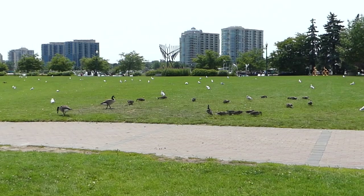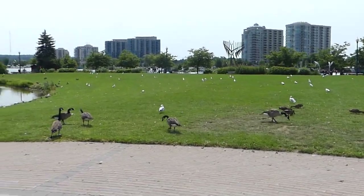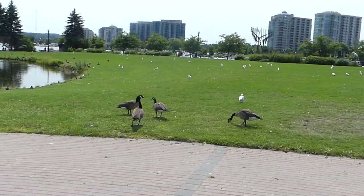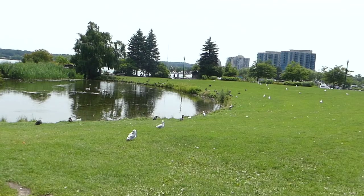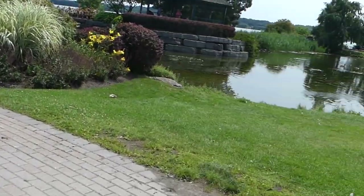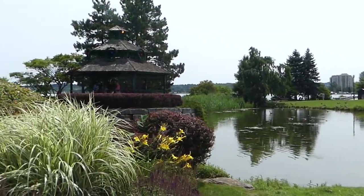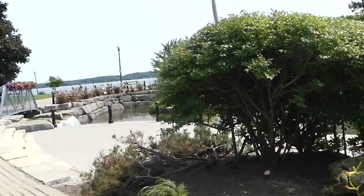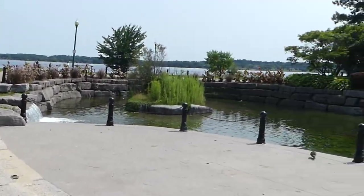Look at that — we have so many ducks and albatrosses. Looks like they don't fear any humans because they're not threatened, but they do leave a lot of mess here. That's one of the downsides. Nice pond. I'm still looking for my friends — nowhere. There's a little waterfall here and a gazebo, looks kind of nice.